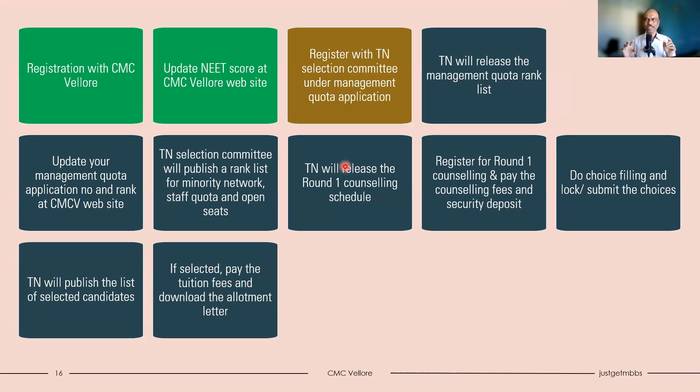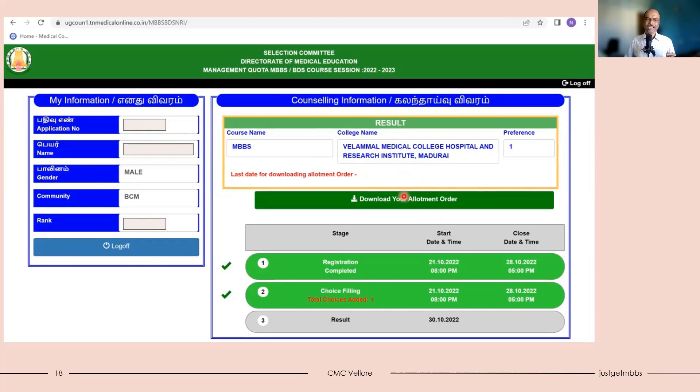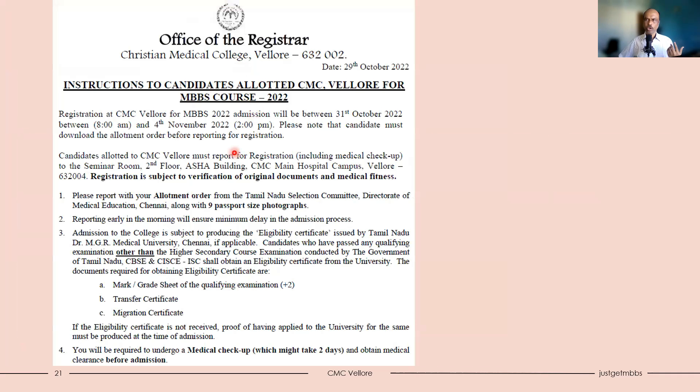For other colleges you will see a screen showing the allotted college and a prompt to pay tuition fees — for example, Velamal Medical College allotment requires tuition fee payment. For CMC Vellore, most likely you will not need to pay tuition fees since the security deposit itself exceeds the tuition fees. Once tuition fees are paid (if applicable), you will see a link to download your allotment letter. For CMC Vellore candidates, you will likely see the download allotment order link directly. Once you click it, you will get a provisional allotment order — everyone gets a provisional allotment order, so don't worry. Download it and go to CMC Vellore with the allotment letter and original documents as required, following the joining instructions published by CMC Vellore.